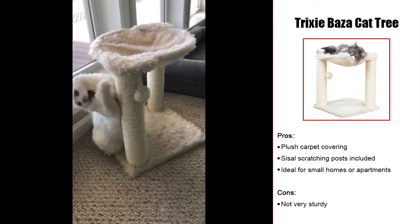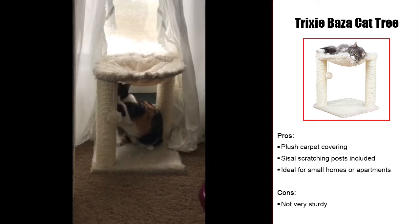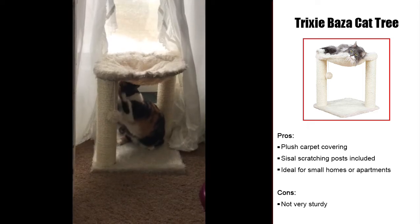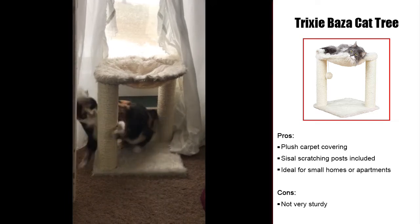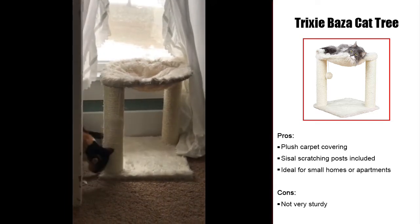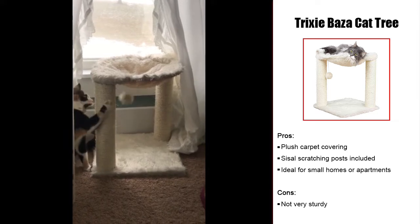This cat tree is ideal for Persian cat owners who don't have a lot of room in the home. It is small and able to fit into most rooms of the house without issue. Keep in mind, however, this cat tree weighs only 8 pounds. While it may be sturdy enough to hold large cats, aggressive play may send it toppling over.